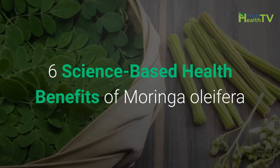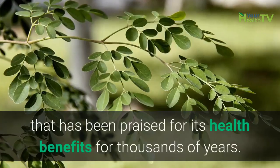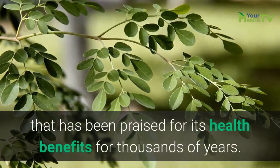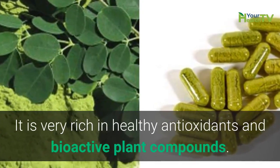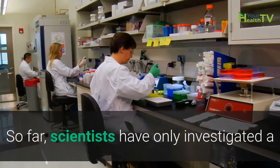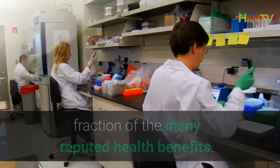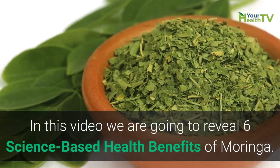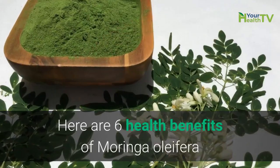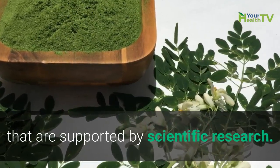Six science-based health benefits of Moringa oleifera. Moringa oleifera is a plant that has been praised for its health benefits for thousands of years. It is very rich in healthy antioxidants and bioactive plant compounds. So far, scientists have only investigated a fraction of the many reputed health benefits. In this video, we are going to reveal six science-based health benefits of Moringa oleifera that are supported by scientific research.